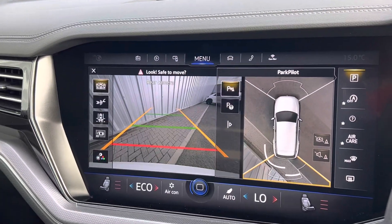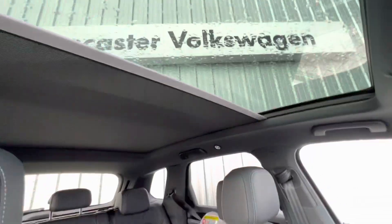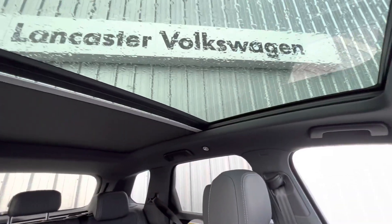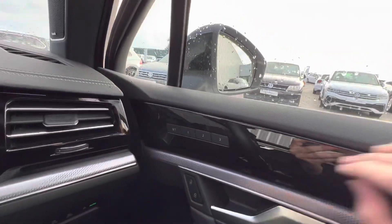You've got a full panoramic sunroof, so you've got a lovely sporty dark headlining, but then you also have loads of light in the cabin. You've got your sunroof which you can open — but I'm not going to open it because it is raining.